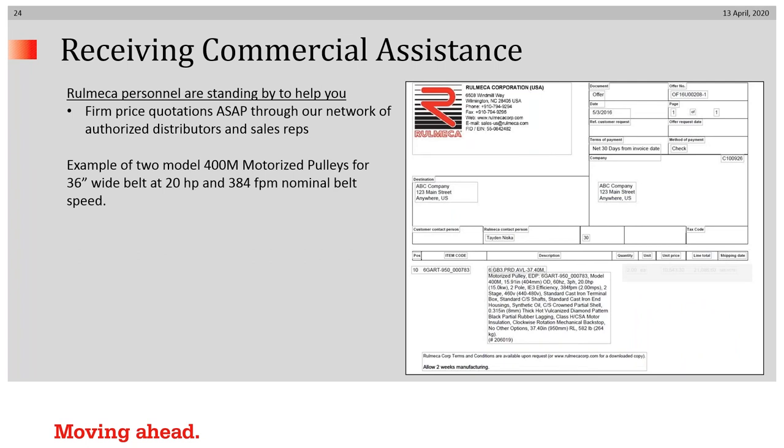Once you've evaluated the alternatives, if you are interested in considering an internally powered drive, our offer would include a specification, part number, price, delivery promise, and so forth.